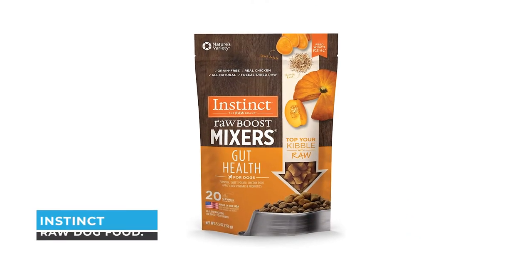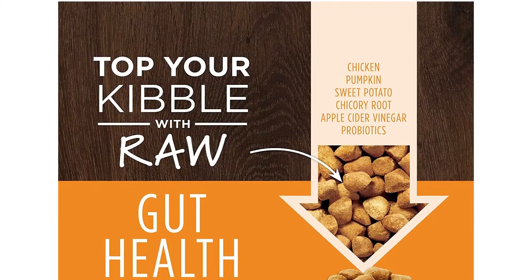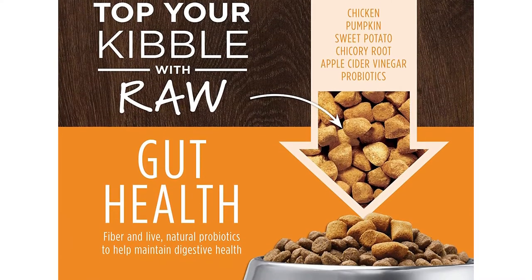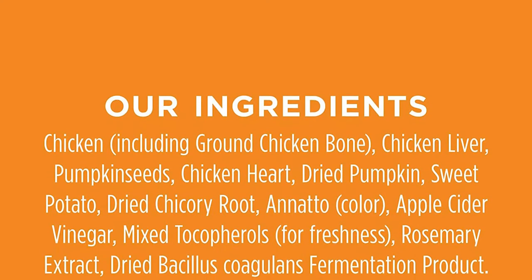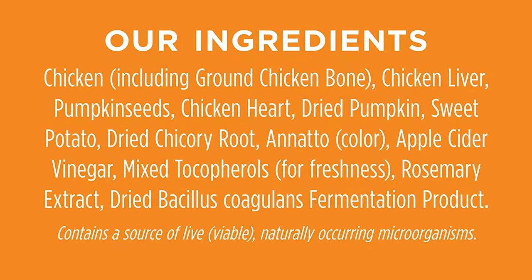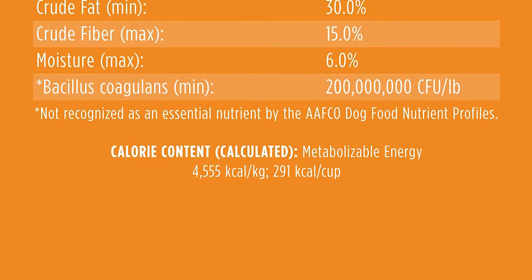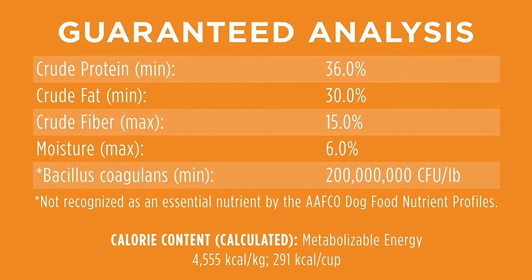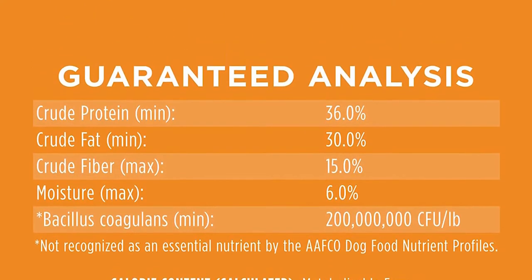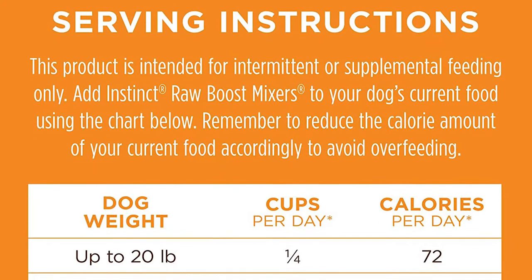Number two: Instinct Raw Dog Food. If you want to give your dog the taste of raw food but enjoy the convenience of a frozen product, Instinct's raw chub is the ideal option. This food is made with whole food ingredients for digestive health — cage-free chicken, pumpkin, sweet potato, chicory root, apple cider vinegar, and probiotics — made without grain, potato, corn, wheat, soy, artificial colors, or preservatives.